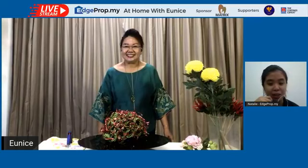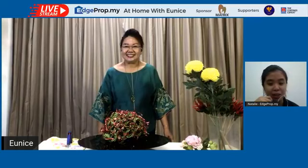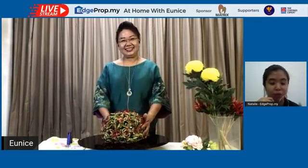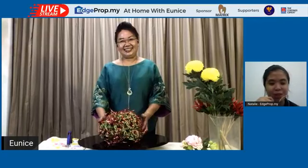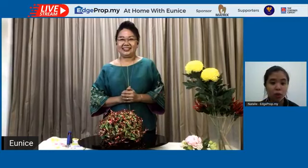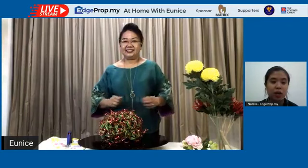If any of you recreated pieces that Eunice made last week, or want to recreate any piece she's going to make today, do share with us and tag us at HPROP. Before we start, a shout out to our sponsors: Matrix Concepts, and supporters Amtron Flower Designing and Nippon Paint Malaysia. Also, don't forget to stay on — Eunice will be giving away two specially crafted pieces. If you have questions, comment in the box and I'll address them to Eunice.